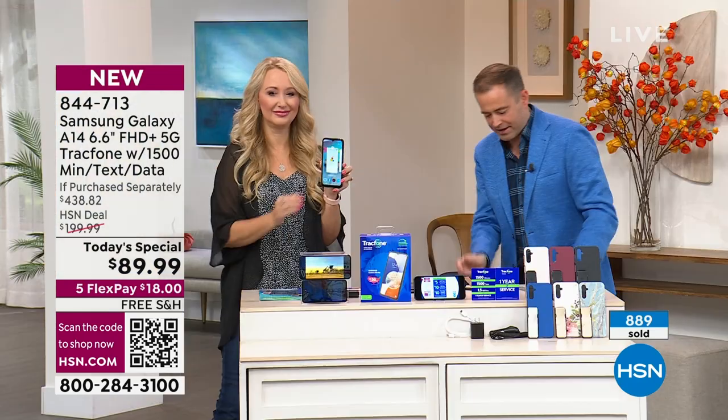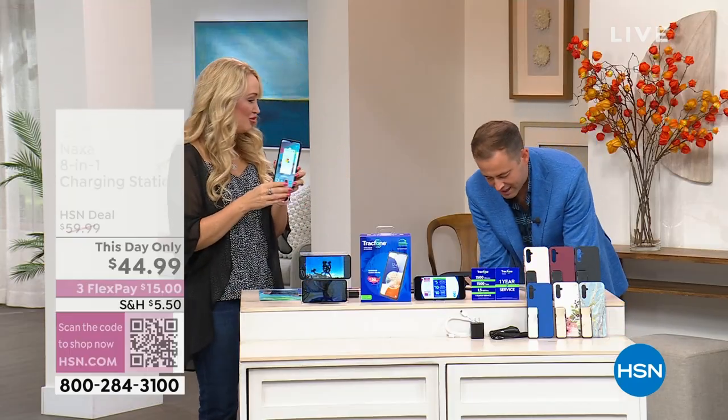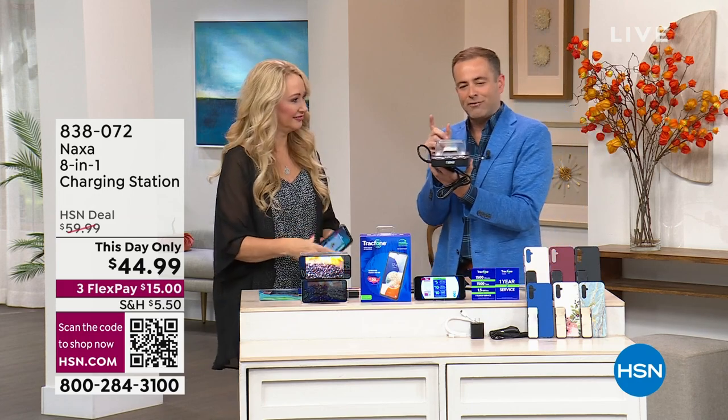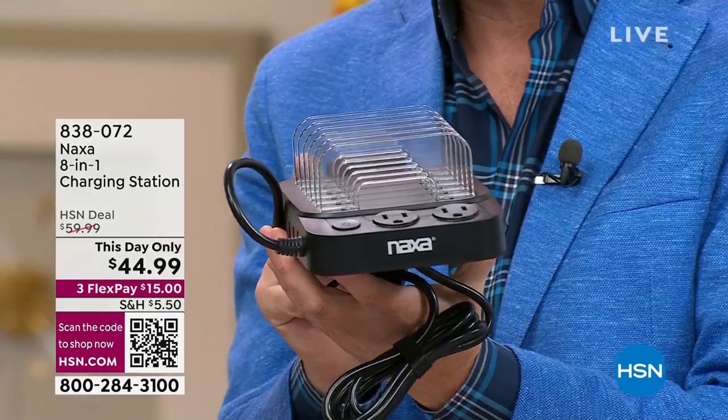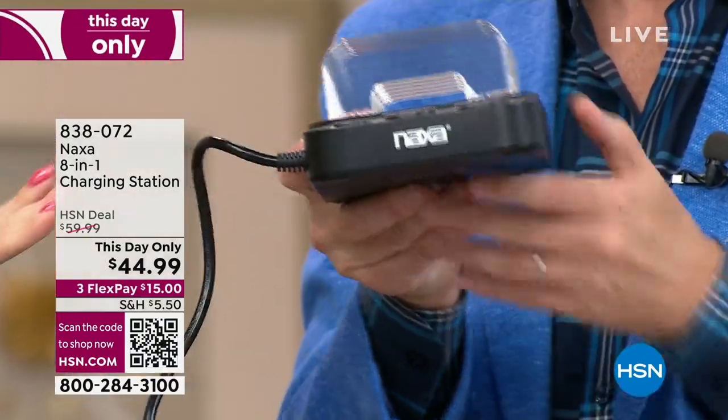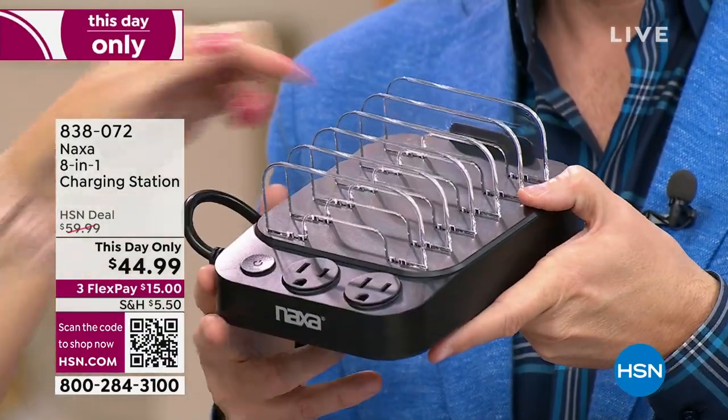A few of you are asking about this — I have a Naxa right beside me and we're going to be airing this in the next hour. If you're always fighting for a place to charge your phone or tablet, this does eight in one. You're going to be able to bring your own cable and plug it right into the side.